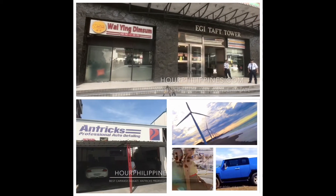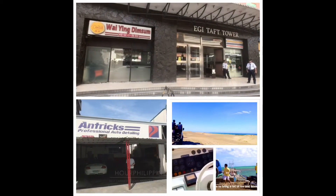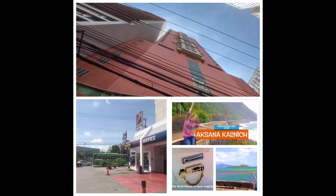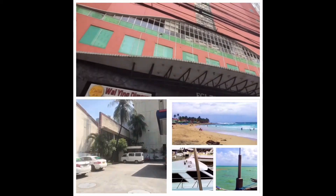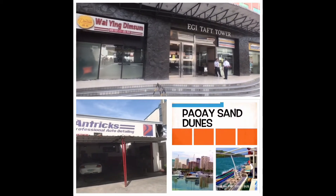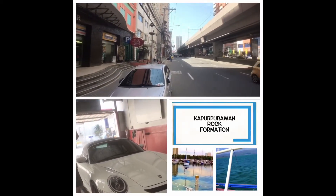Wai Ying is one of the most popular hole-in-the-wall, pocket-friendly Chinese dim sum restaurants in Binondo, the Chinatown of Metro Manila, and has been in business for almost two decades. We dropped by the Taft Avenue branch, close to De La Salle University, for a quick bite. They don't have on-street parking, but there is paid parking on the second floor of the EGI Taft Tower building.